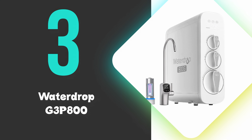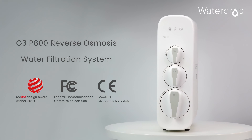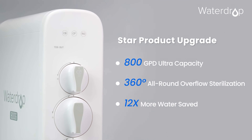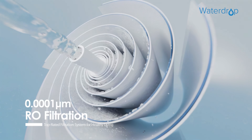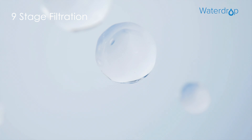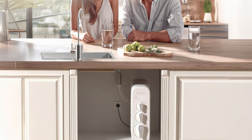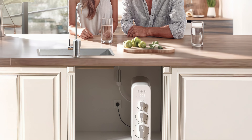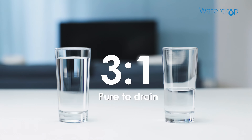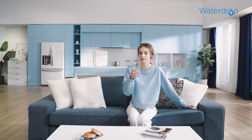At number 3, we have the WaterDrop G3P800. The WaterDrop G3P800 delivers exceptional water purification with its 800 gallons per day capacity. This tankless reverse osmosis system features a 9-stage filtration process, including a UV sterilizer, to remove over 1,000 contaminants. Its compact design fits easily under sinks, while the smart faucet displays water quality and filter life. The G3P800 boasts a 3-to-1 pure-to-drain ratio, conserving water compared to traditional RO systems.